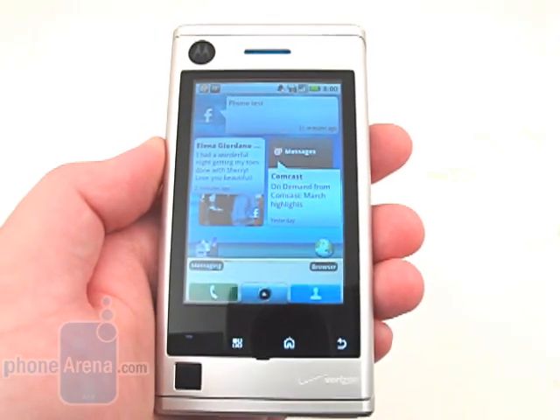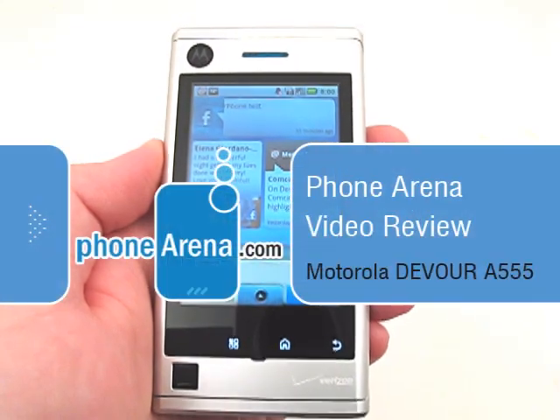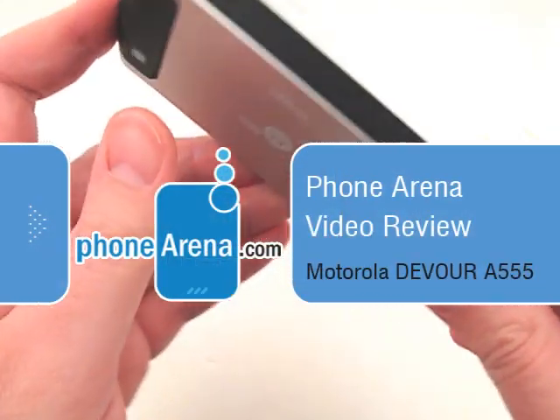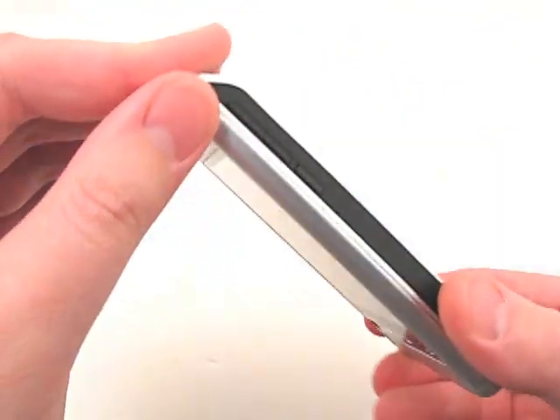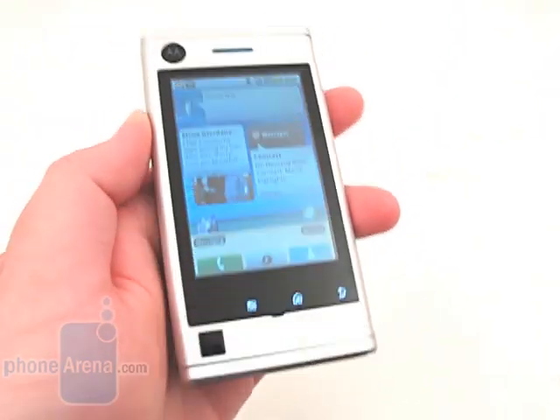Welcome to Phone Arena's video review of the Motorola Devour A555, available through Verizon Wireless. The Devour is now the third Android smartphone available through Verizon, after the Motorola Droid and HTC Droid Eris.